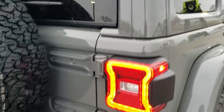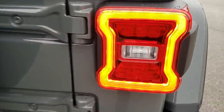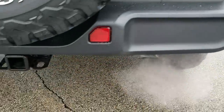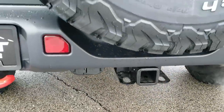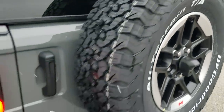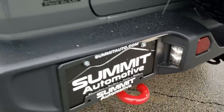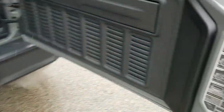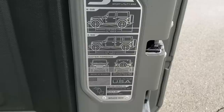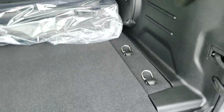It has the color-matched hardtop — all three of those hardtop pieces are color matched. You have the LED lights on the taillights. It comes with a receiver hitch, 4-pin and 7-pin wiring, the backup camera, and a matching spare tire and rim. You get LED lights for the license plate as well, and these doors on the back here open up nice and smooth. You have a JL badge right here that gives you all the specs on the JL two-door and four-door models.